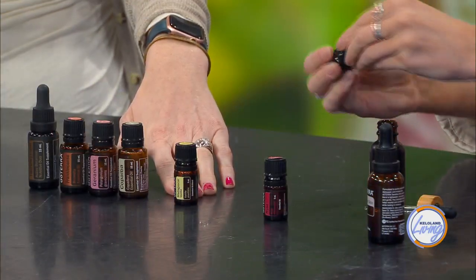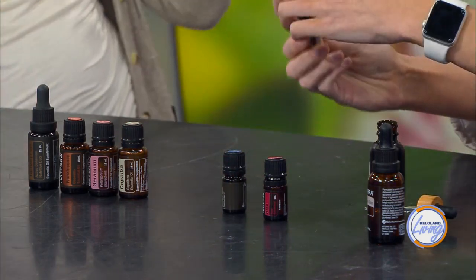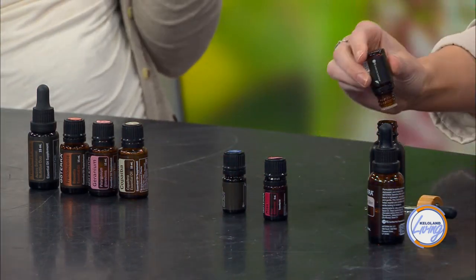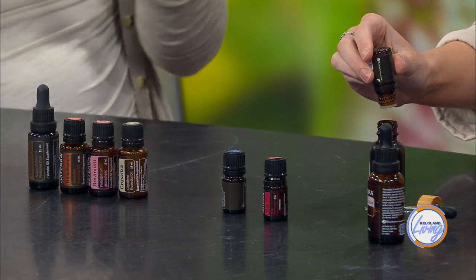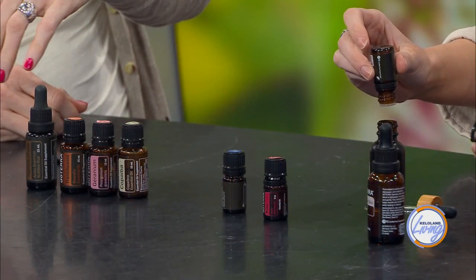Madagascar vanilla has a really sweet smell to it and it's really calming to your skin when you're thinking about inflammation and things like that — it's super calming to your skin. And then we're going to do 15 drops each of copaiba, geranium, frankincense, and yarrow pom, which is a nutritive duo of yarrow oil and pomegranate seed oil put together.